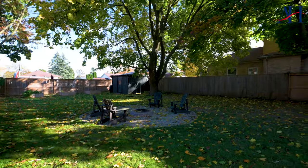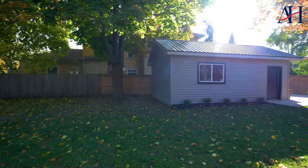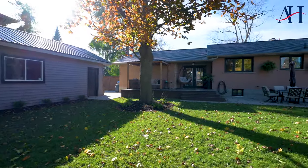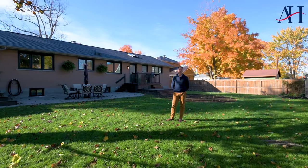Coming in at number two is this nearly half-acre lot featuring lots of outdoor space, a brand new 16 by 24 detached garage, and a ton of seating area. You'll just love spending time back here.